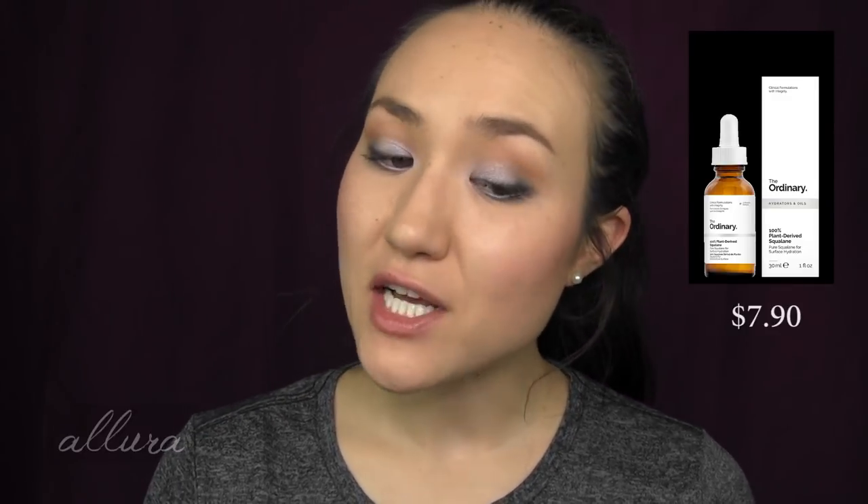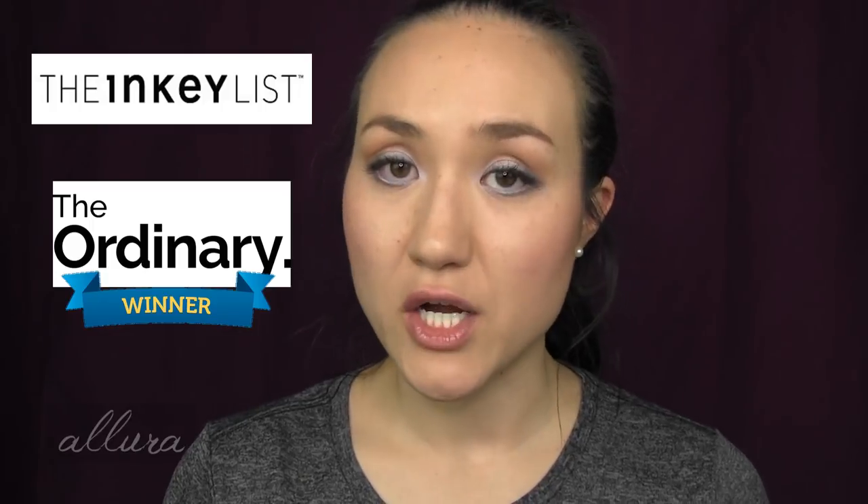And last, thankfully, we're ending on a relatively easy one. The Inkey List has their squalane oil retailing for $11.99, and from The Ordinary, their 100% plant-derived squalane retails for $7.90. Each gives you an ounce of product, and both are 100% plant-derived — meaning the only ingredient in there is the squalane for both of these products. So very clearly and easily, the one from The Ordinary is going to win.